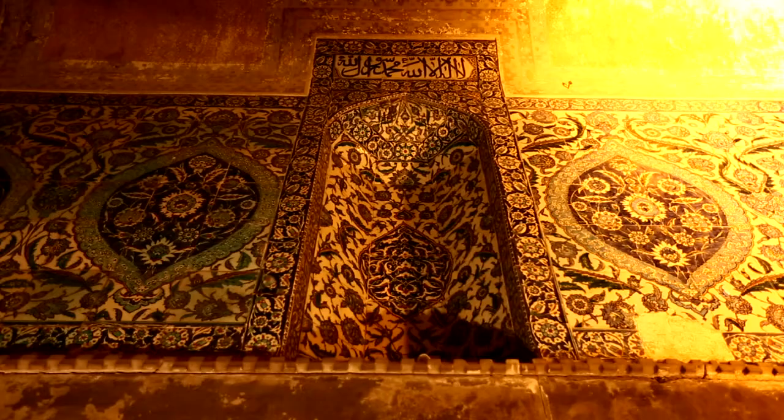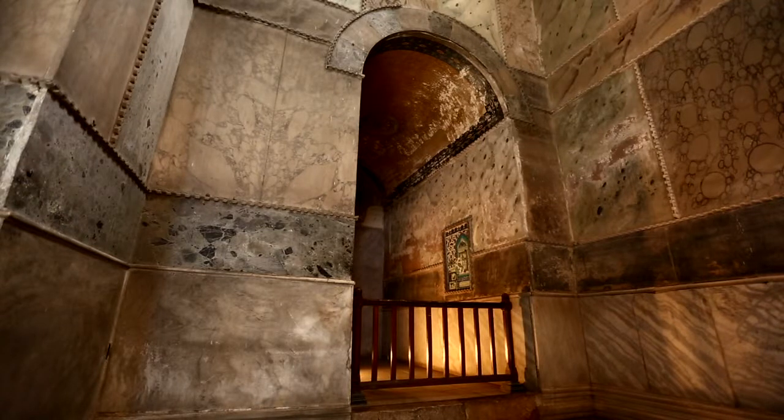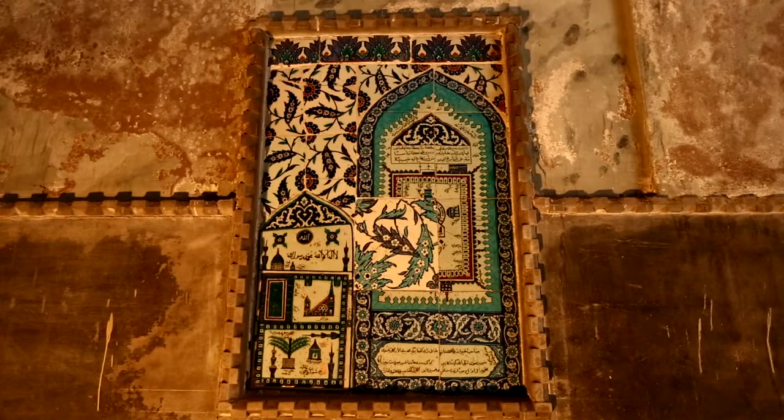On the left side of the Mihrab, there is a floral design tile panel, while there are two tile panels depicting the Kaaba and the Prophet Muhammad's tomb on the left side.